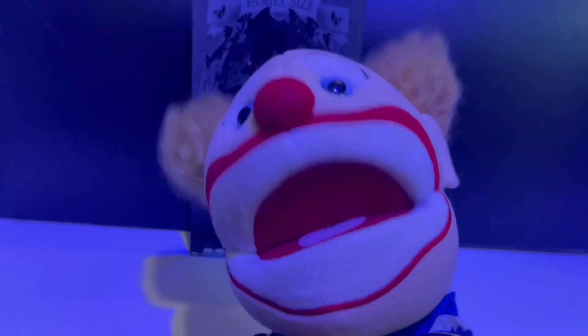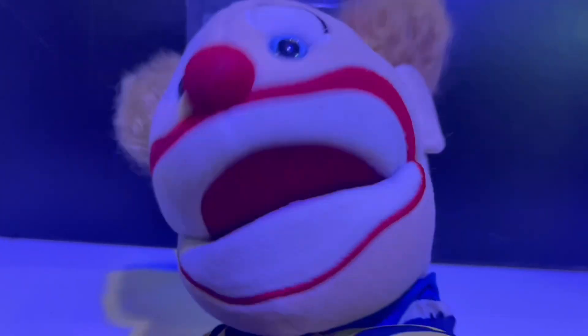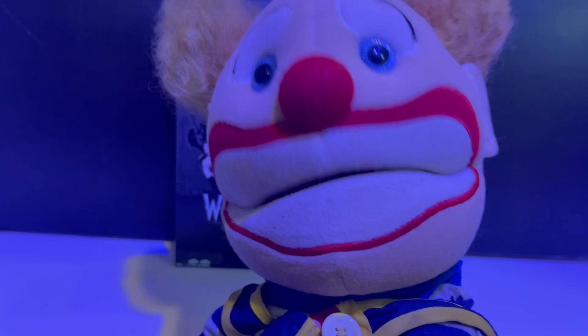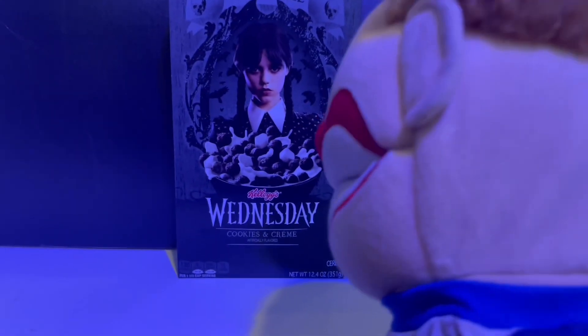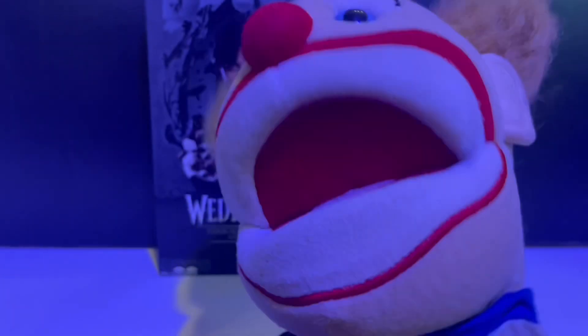Hello everyone, and welcome to Petey Tries It. Today, guys, we're gonna try the brand new Wednesday cereal from Kellogg's.